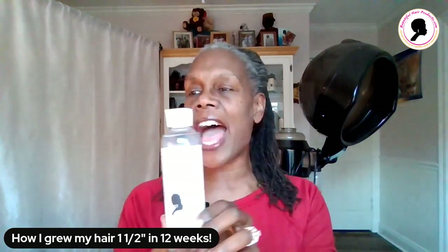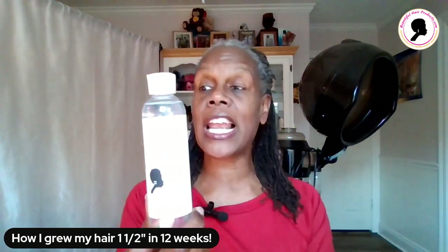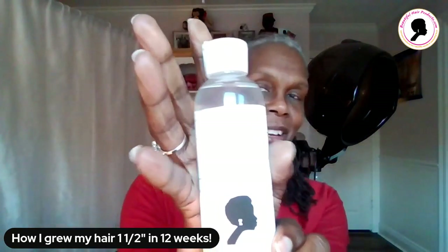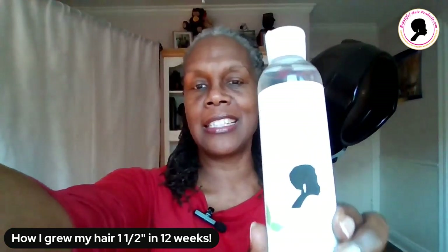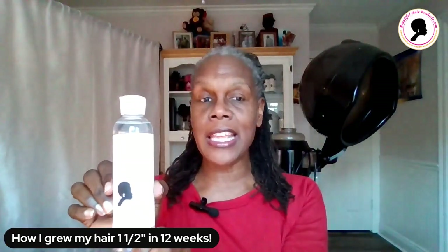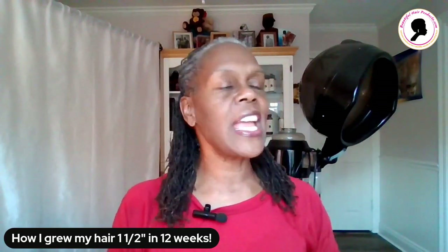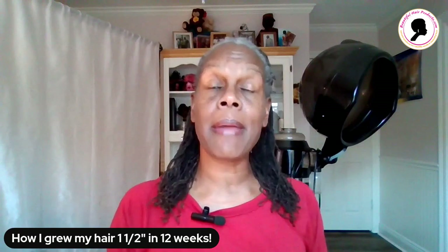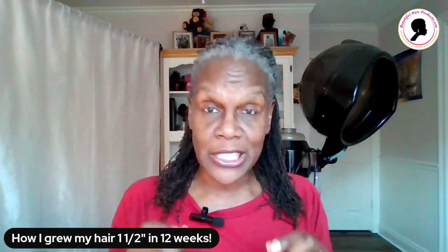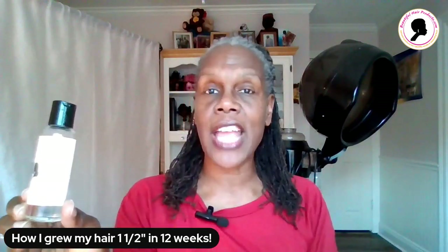First of all, I shampoo my hair with my pure and gentle clarifying shampoo right here. This is my clarifying shampoo. So I shampoo my hair first. Then I normally dab my hair with my peppermint oil — that's what I normally do. But every once in a while, I'll use my lavender castor oil.